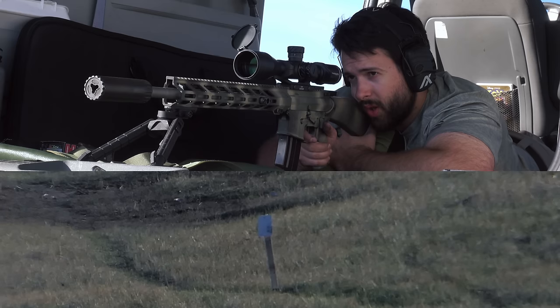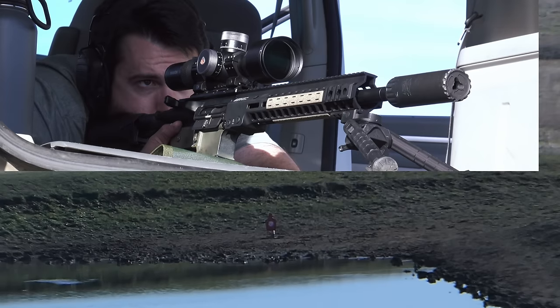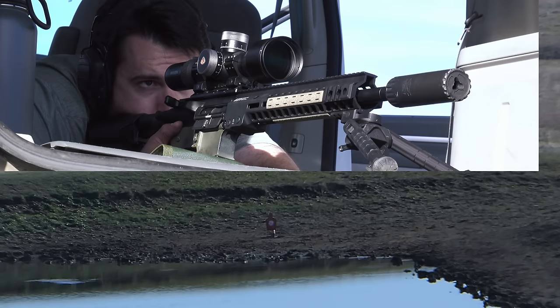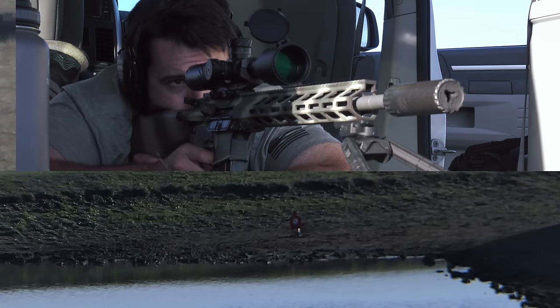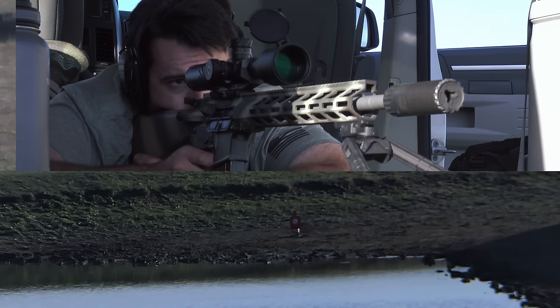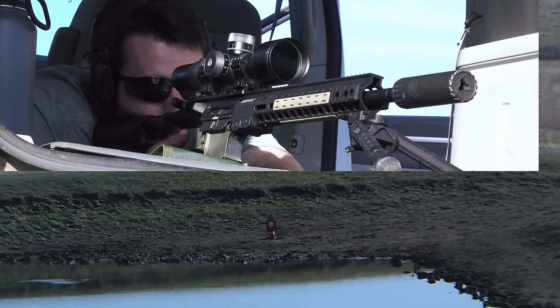At 300 yards both rifles were basically laser beams, putting up about 1 MOA groups, so I was very happy with that. Moving out to 600 yards, they start to separate a little in terms of drop — the 6.5 Grendel being a heavier, slightly slower projectile starts dropping a bit more. That said, both are extremely consistent and don't really care about the wind much at all, which makes distance shooting very easy.